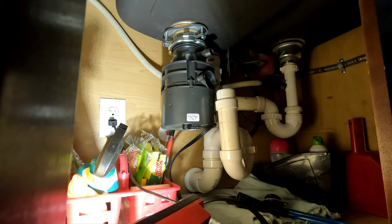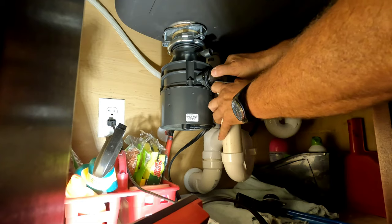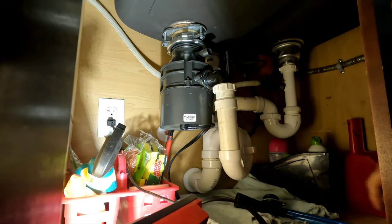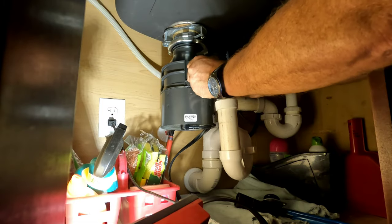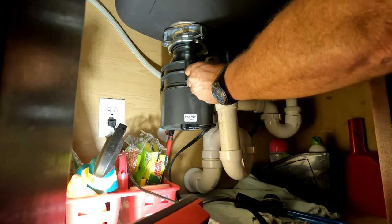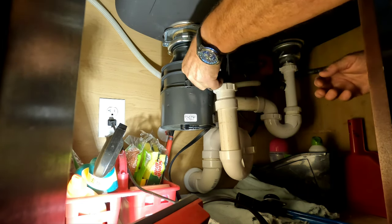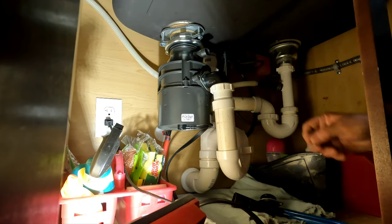Helps when you have the flange, guys. I don't have my glasses on. It's tough, man.